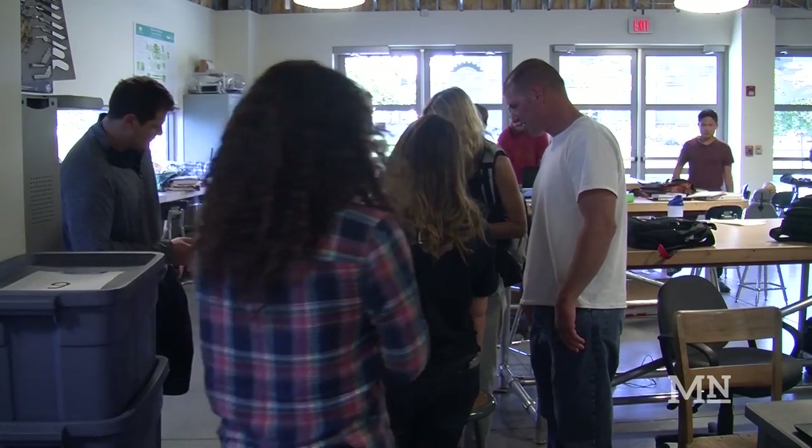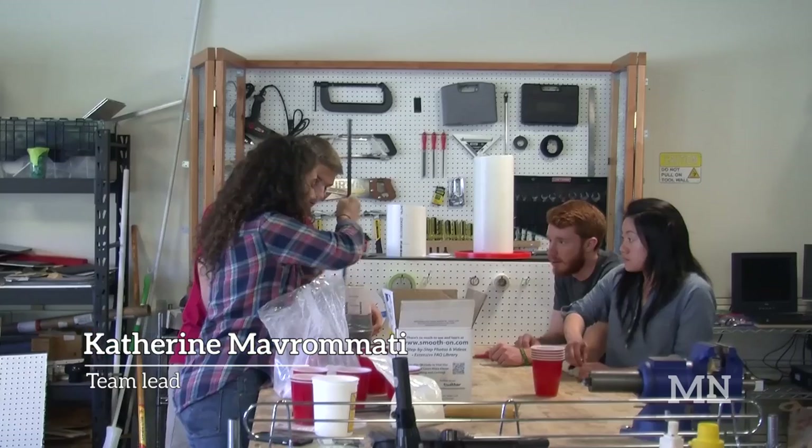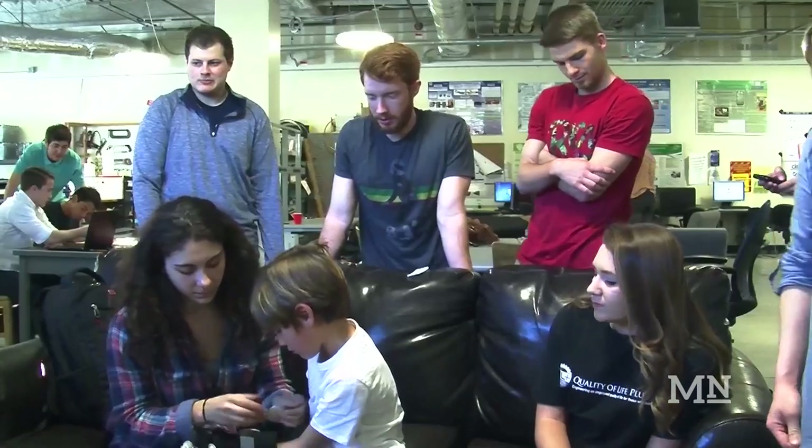We had an extensive interview process with I think it was like 10 applicants for a team lead, and we chose her. As a representative from there, she built her own team of students from the club.